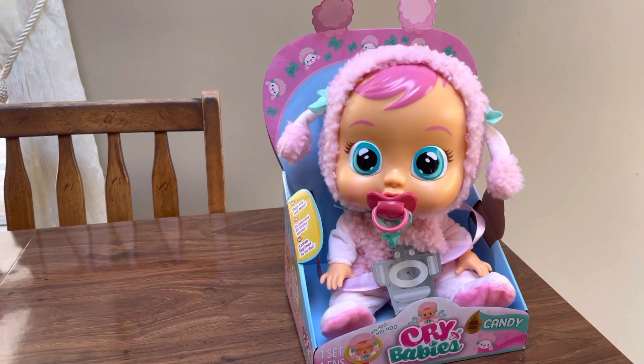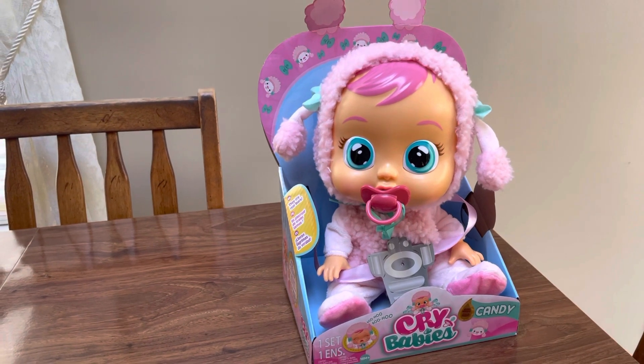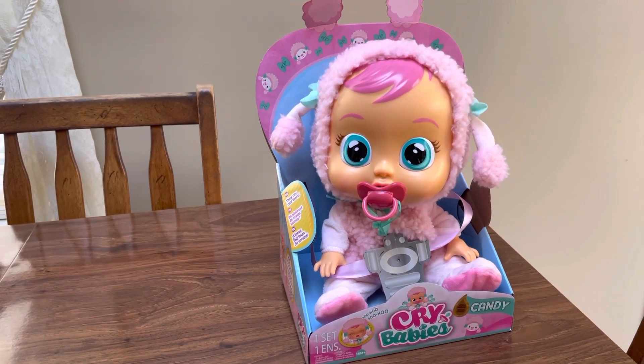Hey guys, this is Mama Maid. I just wanted to do a super quick video to let you know that at Walgreens, there are select toys at 90% off.